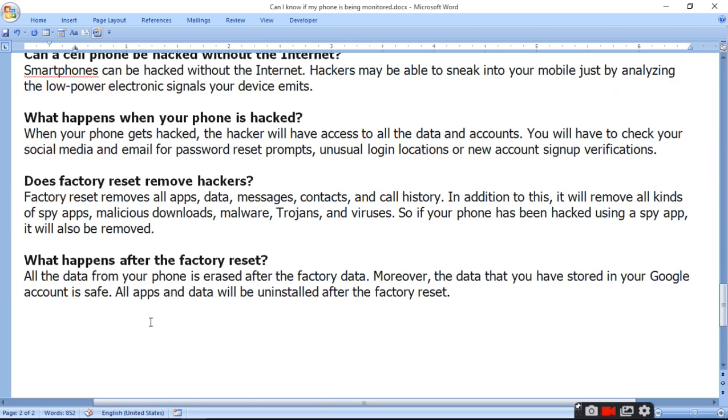What happens after the factory reset? All the data from your phone is erased after the factory data reset. Moreover, the data that you have stored in your Google account is safe. All apps and data will be uninstalled after the factory reset.